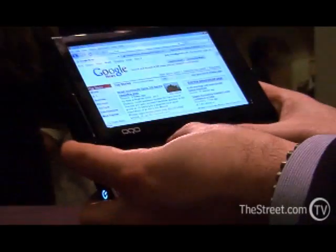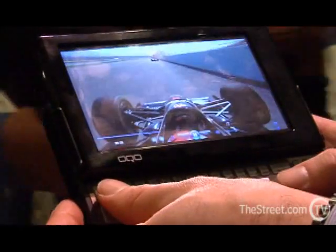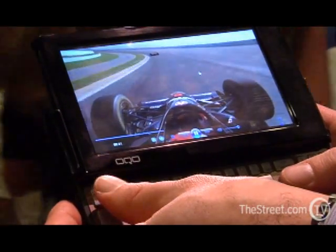But why is this particular one so special? Well, not only does it have the Intel Atom processor and 2 gigabytes of RAM, it also is the first computer that has an OLED display. You may have heard about OLED technology — it's the most beautiful display you've ever seen on a handheld device.